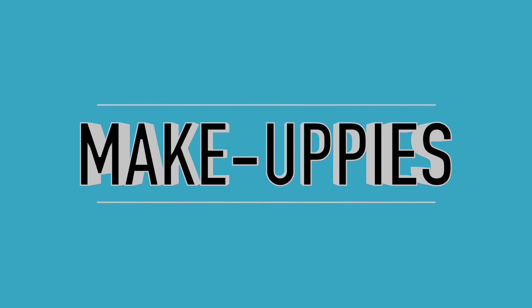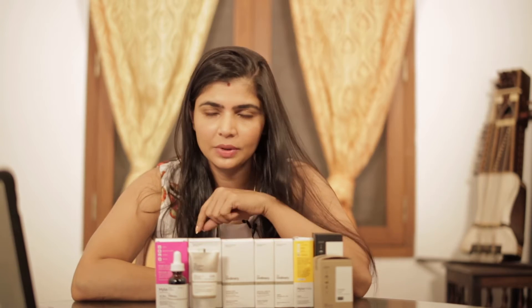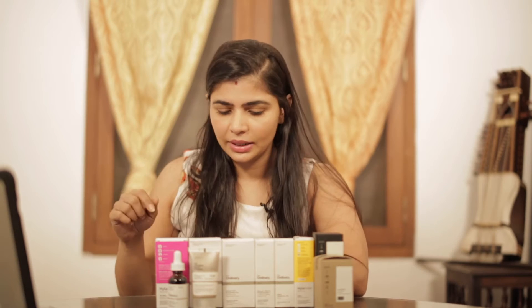Hi, welcome back. This is Chinmahi. For a very long time, I've been sharing with you guys on Instagram about skincare from this brand called The Ordinary. Once you Google 'ordinary', it'll take you to this website called Deciem. The brand calls itself the abnormal beauty company, and the abnormal beauty company has the skincare brand called The Ordinary.